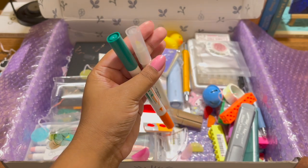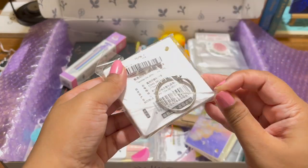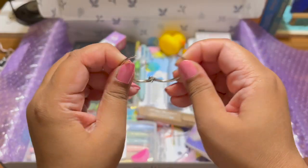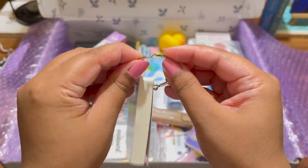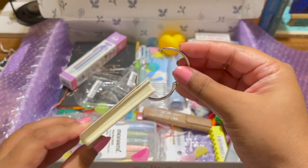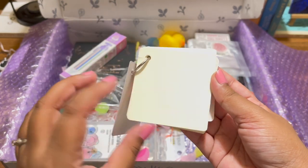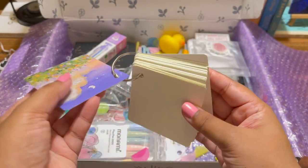Then I got these two memo pads that are so beautiful. You get a ring that actually opens up — it's a hoop, and you put the ring through the memo pad and it looks like a keychain. It's actually like flashcards — you can create mini journal spreads on it or use it for memorizing stuff or writing down whatever you want. The color and design are just so pretty and the quality is really nice.